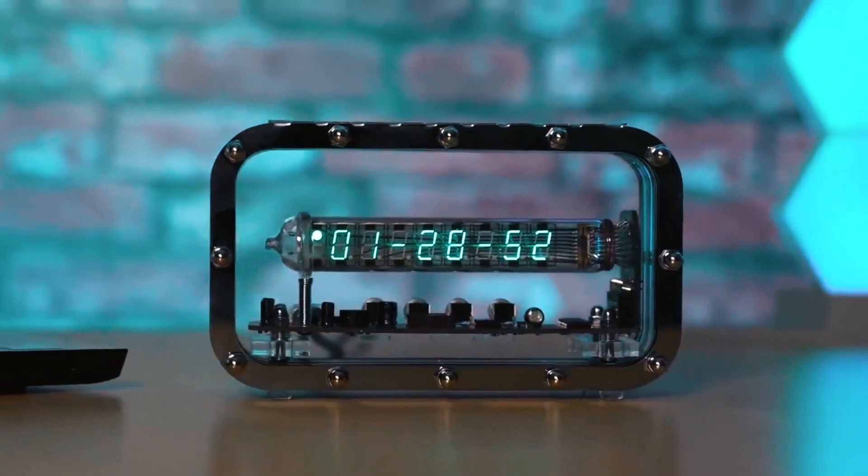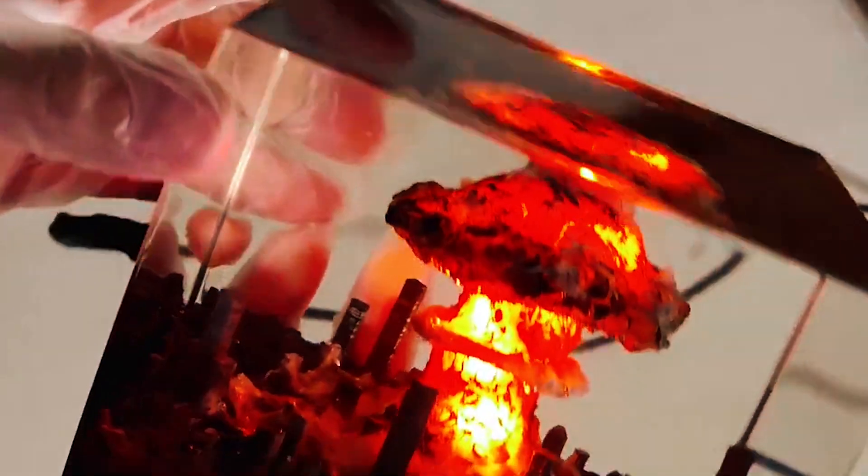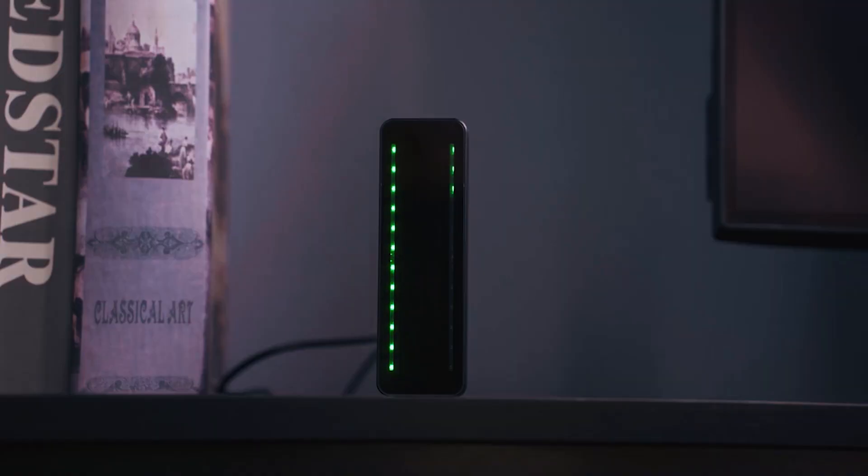Before you go, which of these room-transforming gadgets caught your eye? Share your thoughts in the comments and stay tuned for more room upgrade inspiration with the coolest tech.